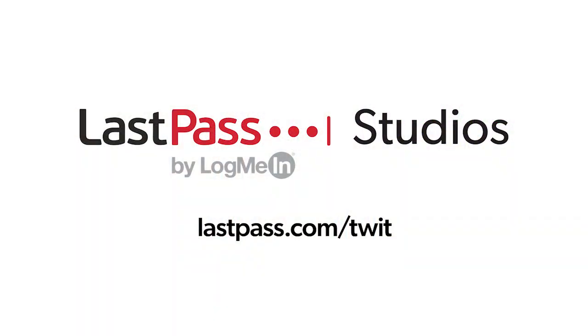Hands on Android is brought to you from LastPass Studios. You're focused on security, but are your employees? LastPass can ensure that they are by making access and authentication seamless. Visit lastpass.com/twit to learn more.